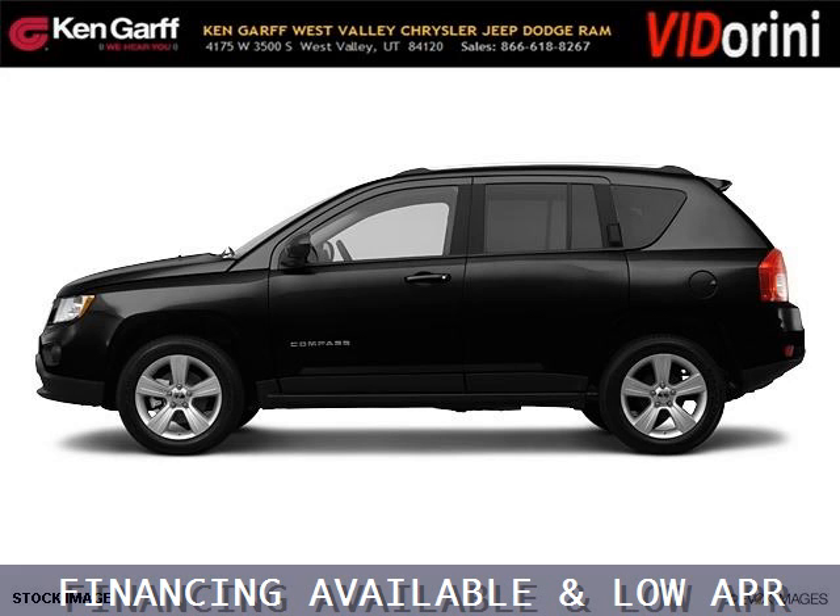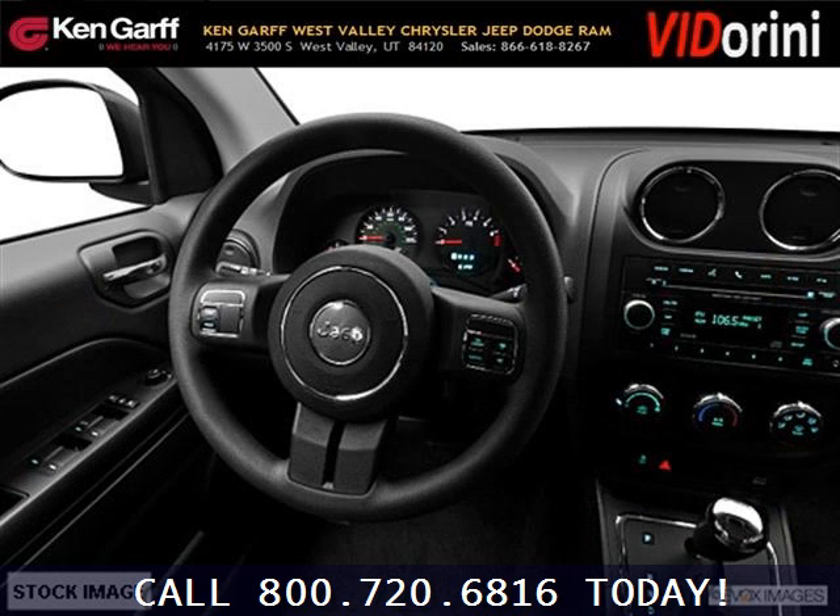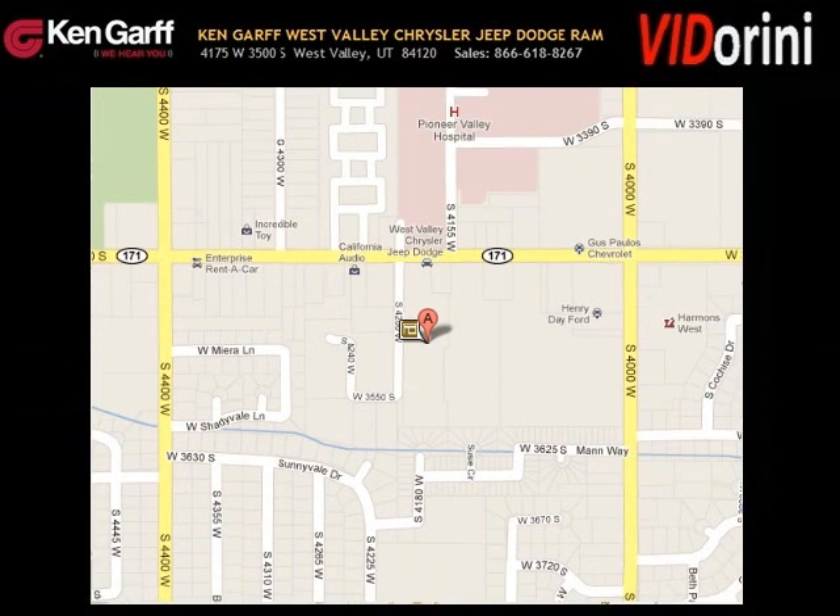The airbags and Dolby stereo only makes it more attractive. Low miles means it's fresh and ready to get out there. Come in today and take a look for yourself. Ken Garf Dodge Chrysler Jeep West Valley is the dealership for you, conveniently located in West Valley, Utah off of Route 171.